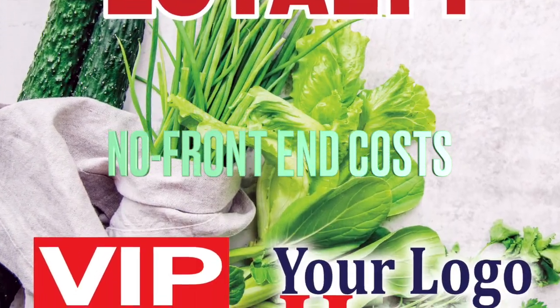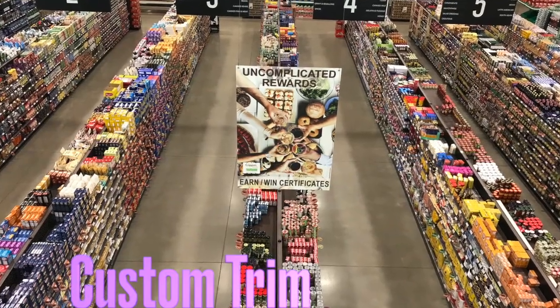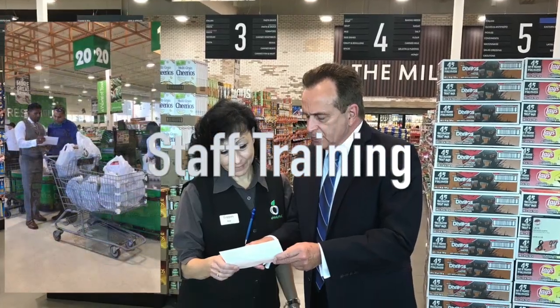VIP features no front-end costs, custom trim, in-store setup, and staff training.